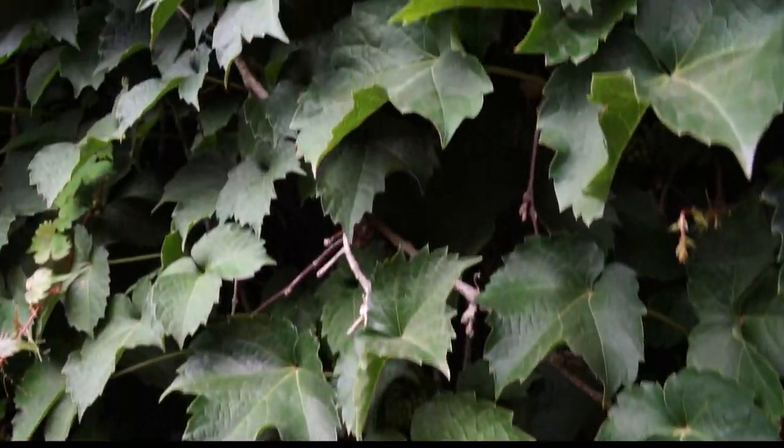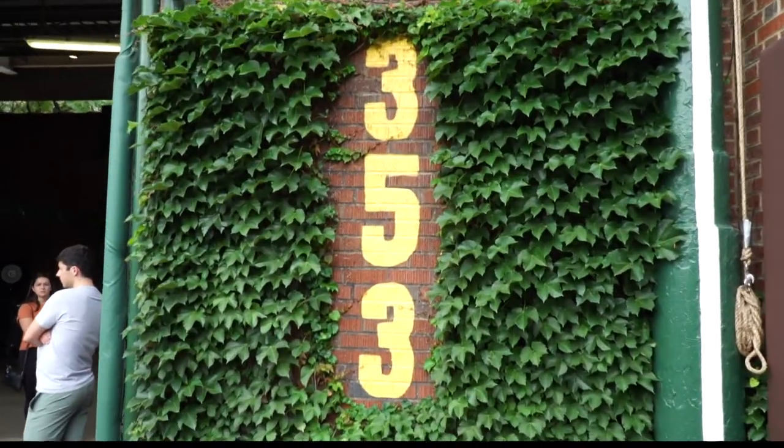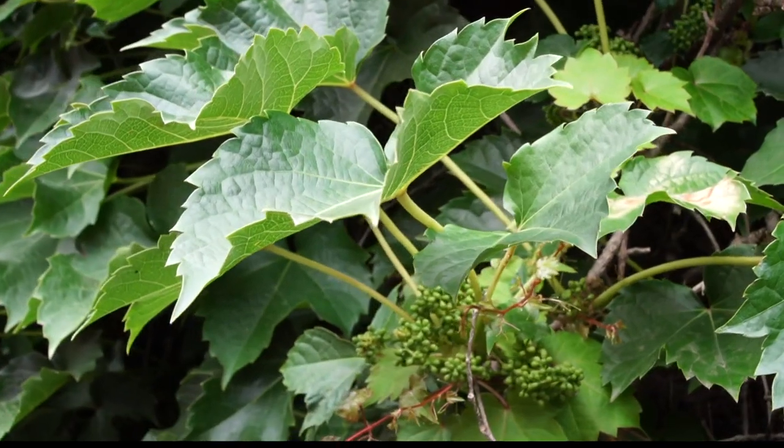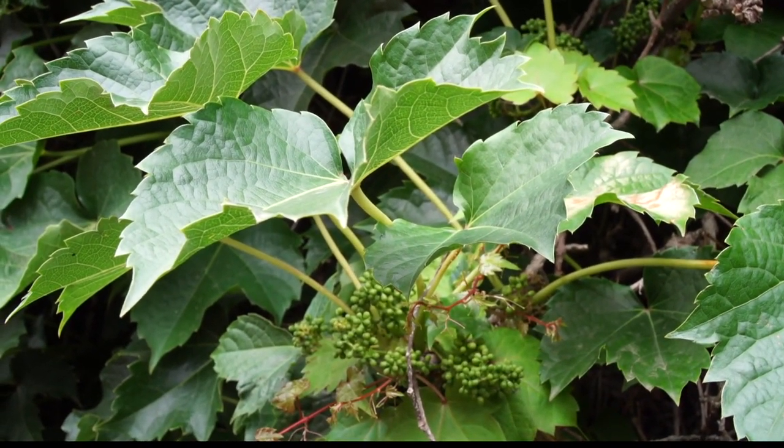Wrigley got his groundskeepers and told them to make it happen — and in a hurry: 72 hours. So the crew went out, bought all the ivy they could, and over that 72-hour period, they strung the vines from foul pole to foul pole.